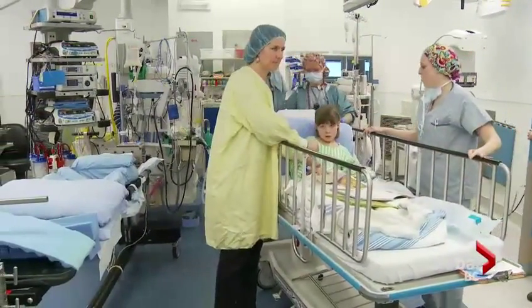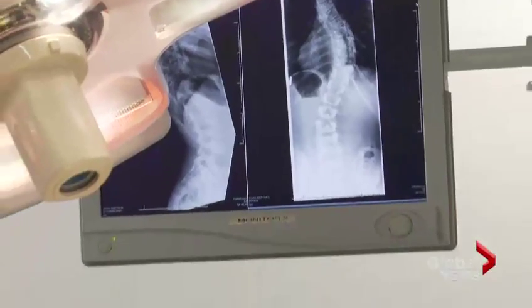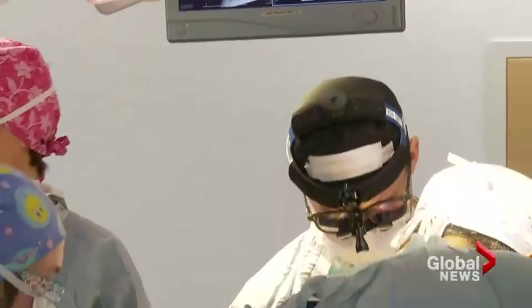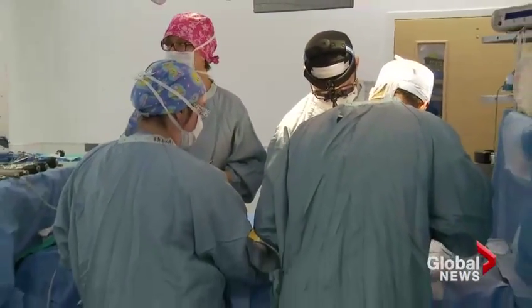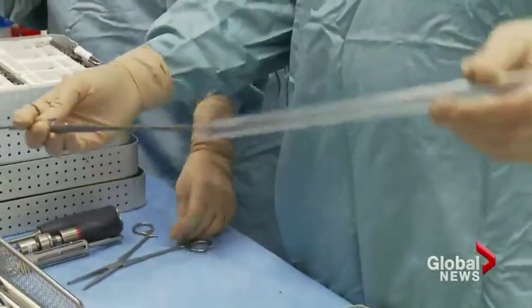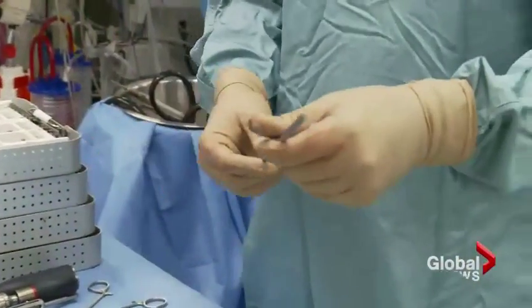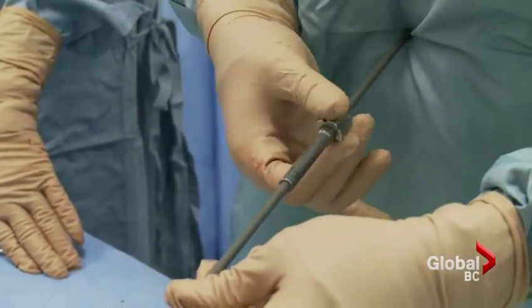But with the regular growing rod, Grace would be looking at years of continued surgeries for adjustments every few months — quite the burden for a family from Cortez Island. However, Health Canada has given special permission for her to try out a new magnetic growing rod. It can be lengthened externally, a very simple in-clinic procedure. 'In terms of invasiveness, this is the least invasive way to go.'